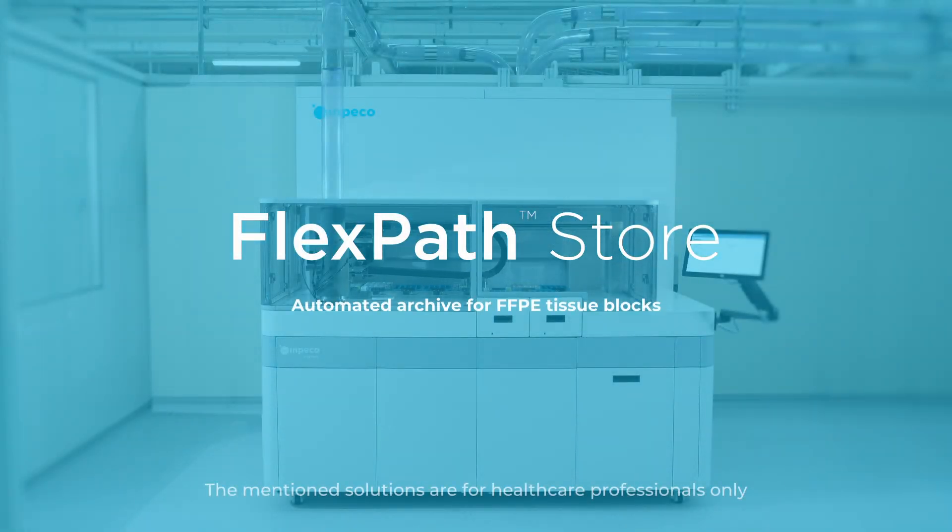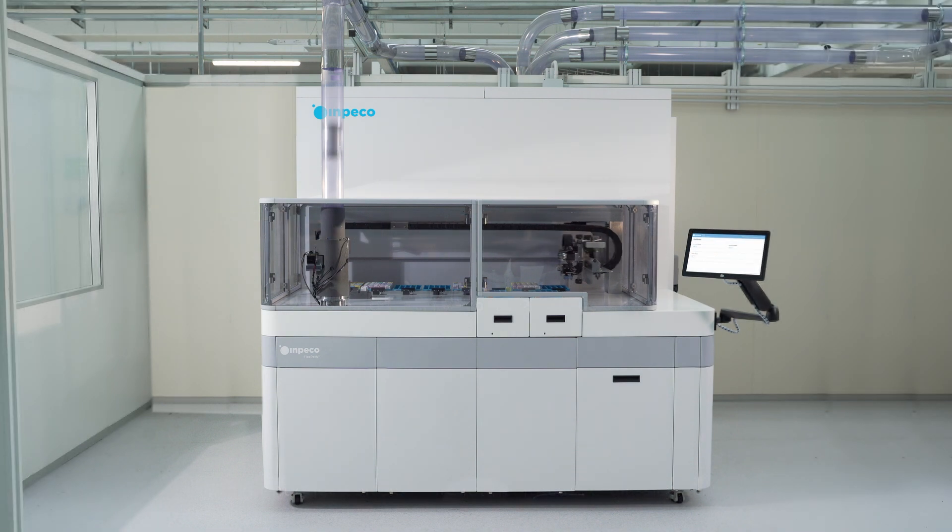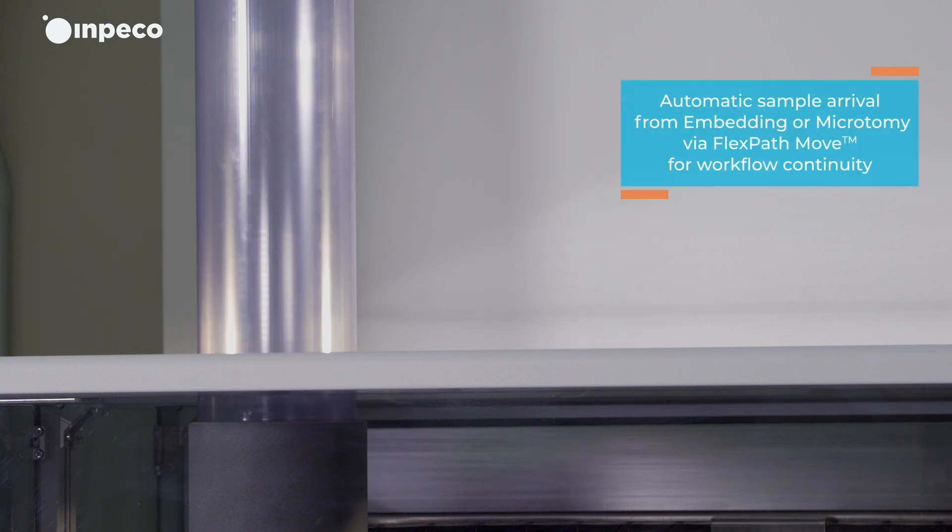FlexPath Store is Inpeco's automated system for storing and retrieving paraffin blocks. It holds up to 22,000 blocks, ensuring traceability, reducing human error, and saving staff time.